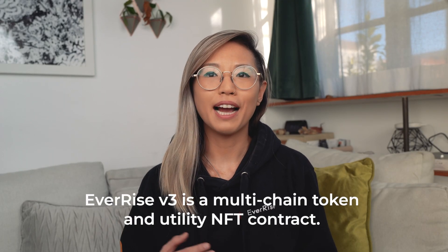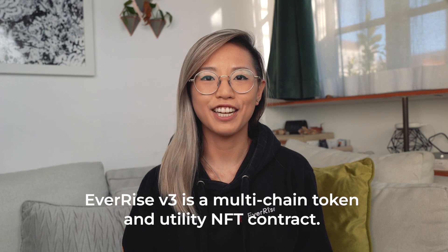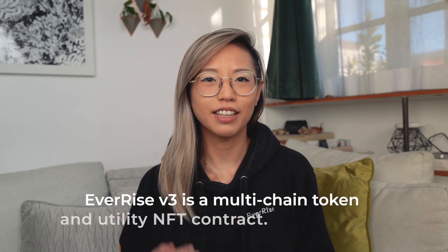EverRise V3 is a combined multi-chain token and on-chain utility NFT contract that will utilize the same contract addresses across all chains. There are quite a few improvements, but let's start with the smart contract for the RISE token. With the EverRise V3 smart contract, multiple security improvements will be implemented.